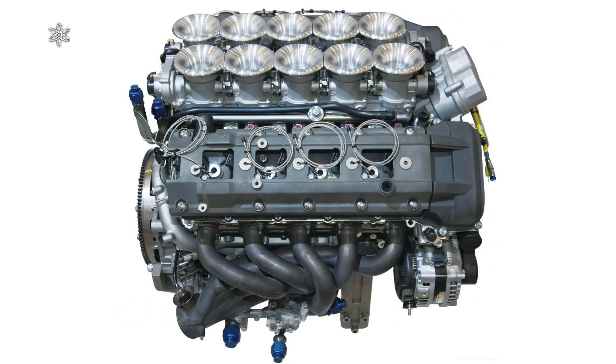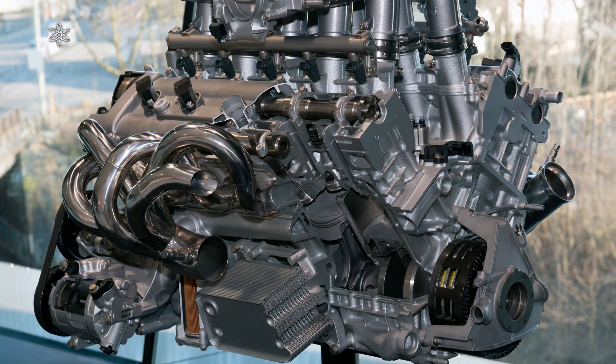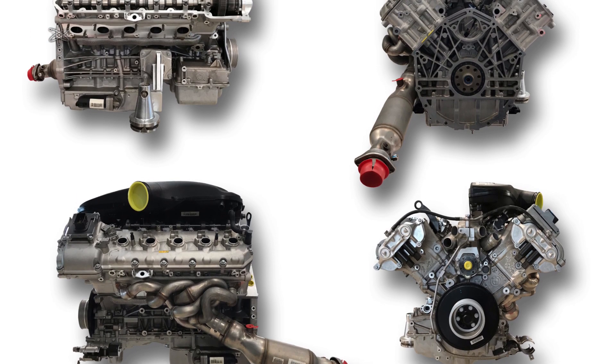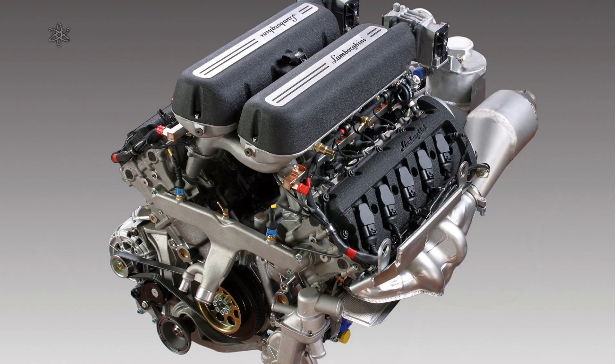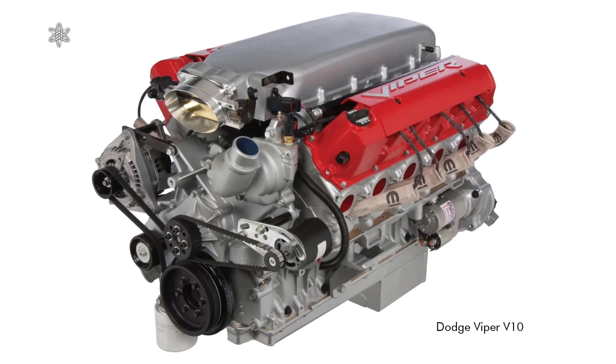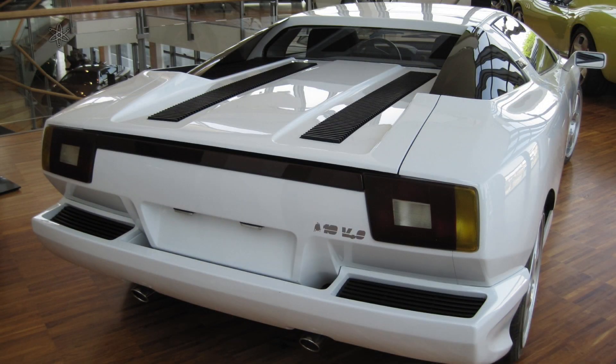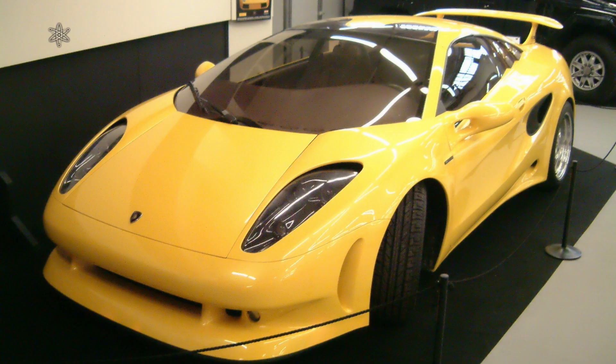Notable V10 engines found on production cars include Lexus's 1LR-GUE, Porsche's 98001 (also known as the M80-01) which has a narrow 68-degree V-angle, BMW's S85 B50 which is a 90-degree V10 engine, and the V10 engines shared by Audi and Lamborghini. One of the earliest proposals for using a V10 engine on a road car was a Gandini-designed Lamborghini concept known as the P140, way back in 1988, which manifested into a concept car known as the Kala, designed by Giugiaro. The first production car to have a V10 engine was the Dodge Viper in 1991.